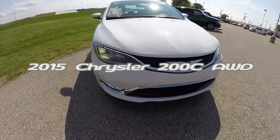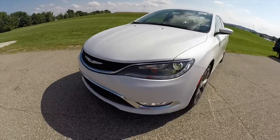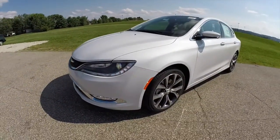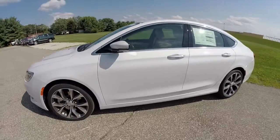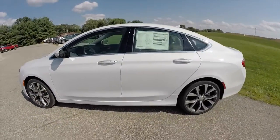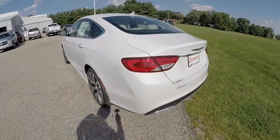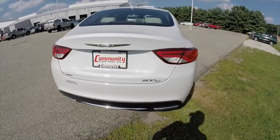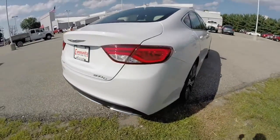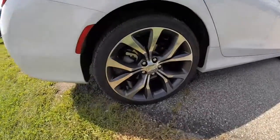Hello everyone. Today we're going to take a quick walk around look at this new 2015 Chrysler 200C all-wheel drive. This 200C is painted in lunar white tri-coat pearl, has the linen and black premium leather interior, powered by a 3.6 liter V6 engine with a 9-speed automatic transmission, and does have the 19-inch aluminum wheels with the painted pockets in it.